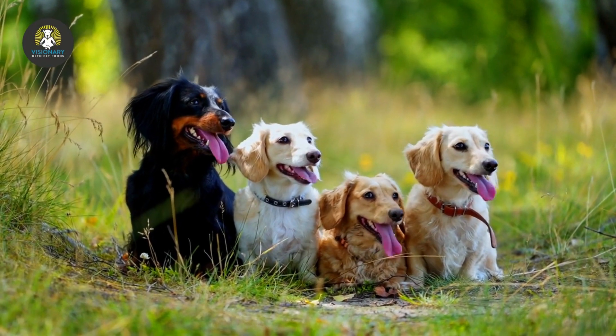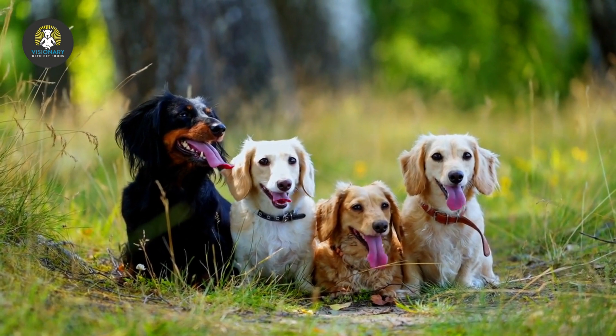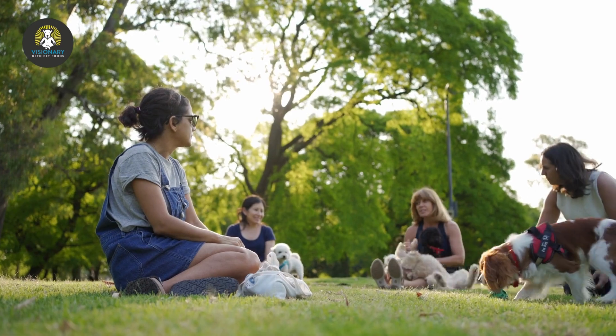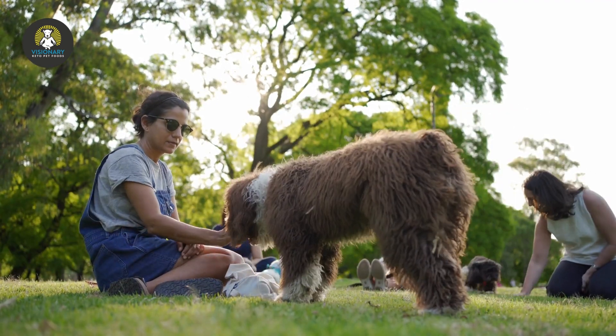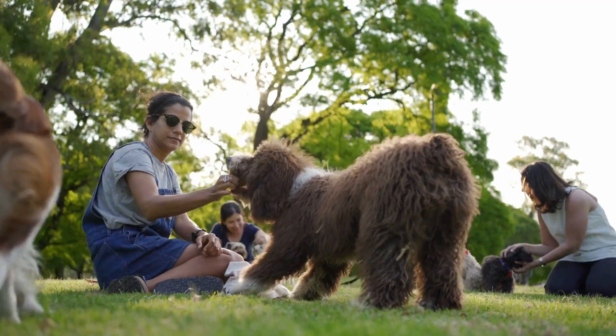The dog park is another place that combines mental and physical exercise. It also allows your pup to socialize to his heart's content. He can run off-leash while making new friends. However, you should always keep an eye on your dog — just because he's friendly doesn't mean all the other visitors are as well.